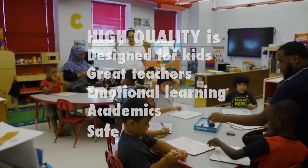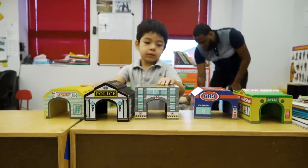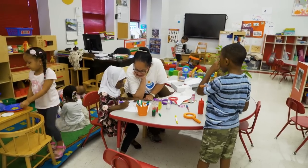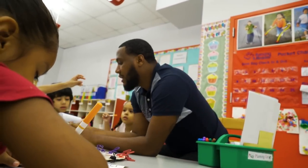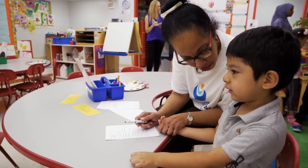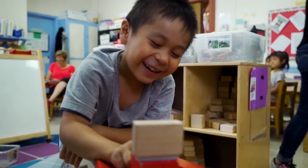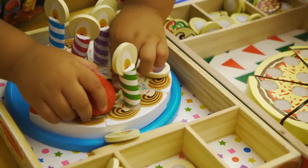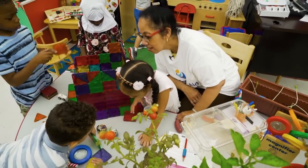All of this matters because research shows that a high-quality early childhood education really makes a difference for kids. You want to make sure kids are safe, the room is conducive to learning, teachers are high quality and know how to teach and interact with kids, and there is the social-emotional aspect. You really just want to make sure kids are in a place where they are learning and have a lot of opportunities to try different things.